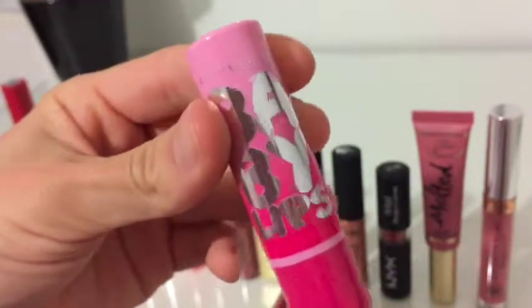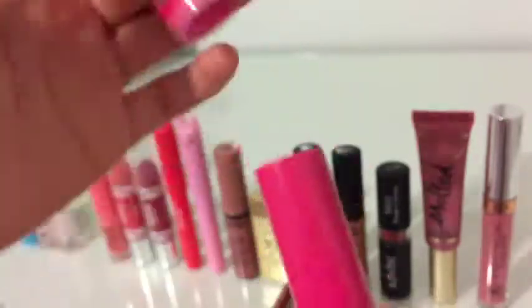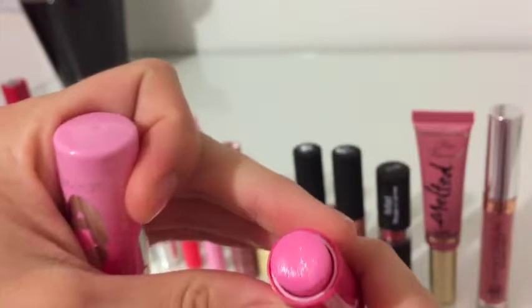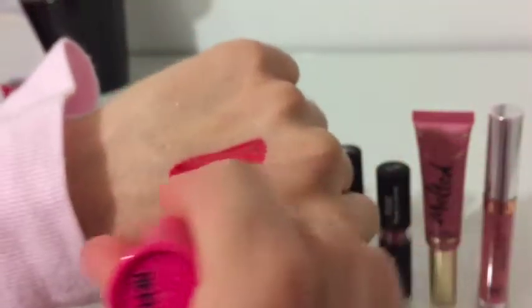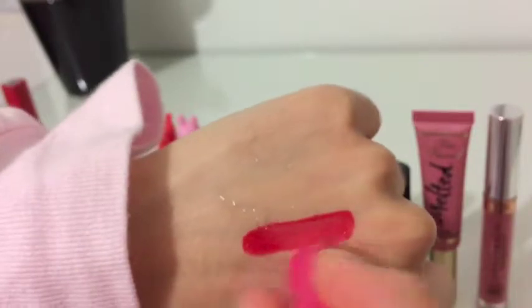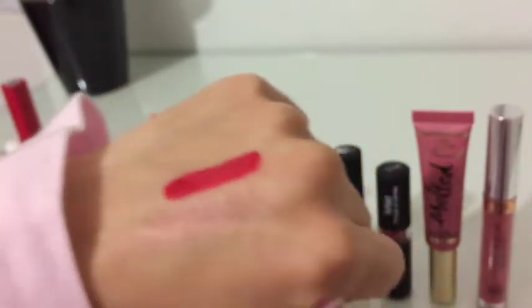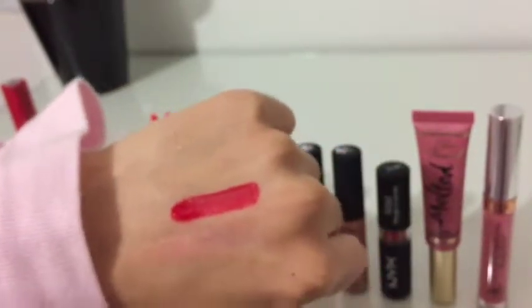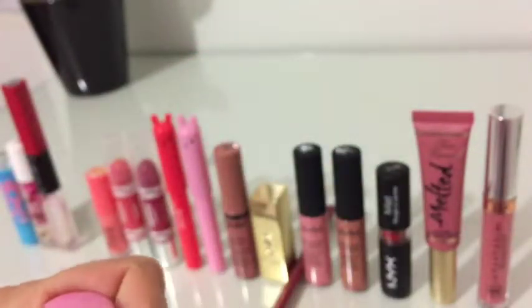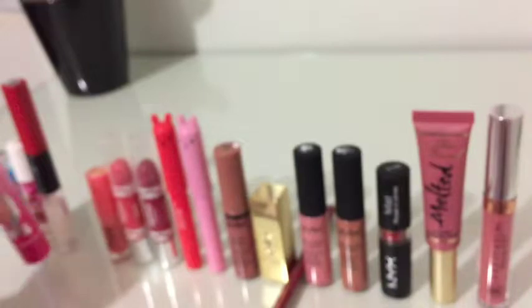Here's the Maybelline Baby Lips in the shade My Pink. The unique thing about this is that this is a pH changing lip balm, which means that the more you swipe on, the darker it will get based on the pH of your lips. I avoid swiping on too much because I don't want neon lips just like this packaging. But it also has a vanilla scent, which smells exactly like the Too Faced PB&J palette.